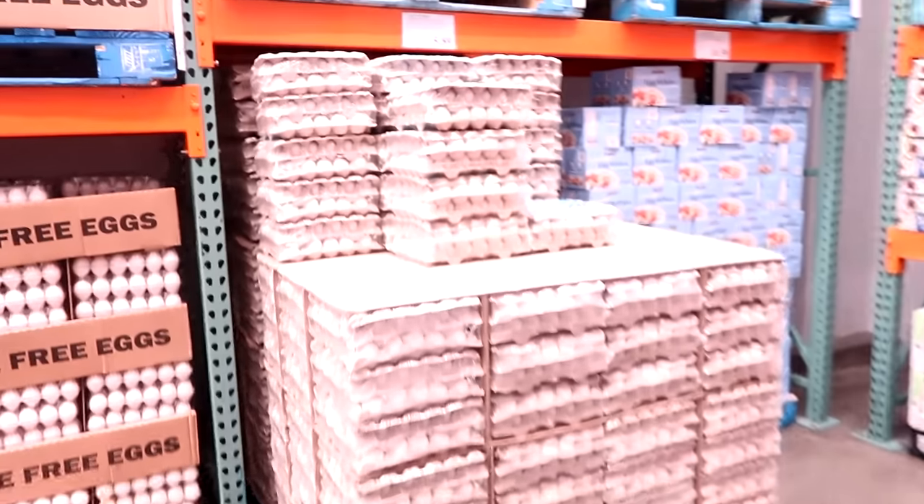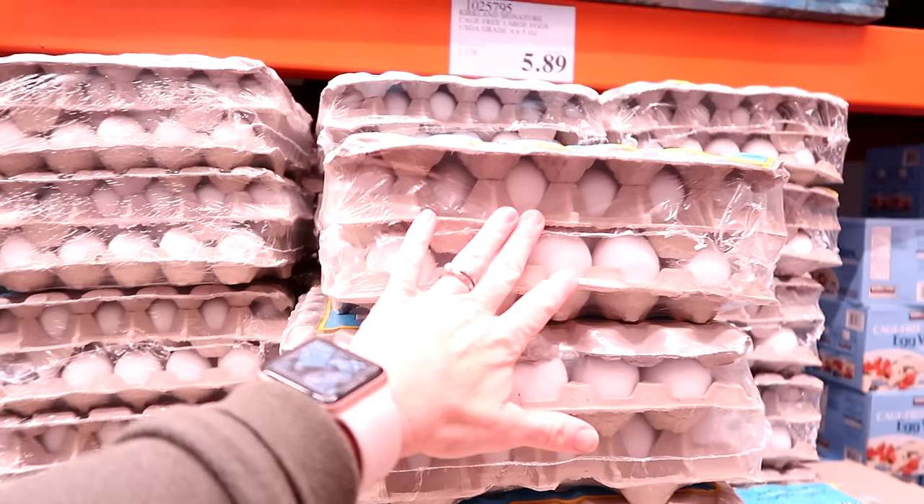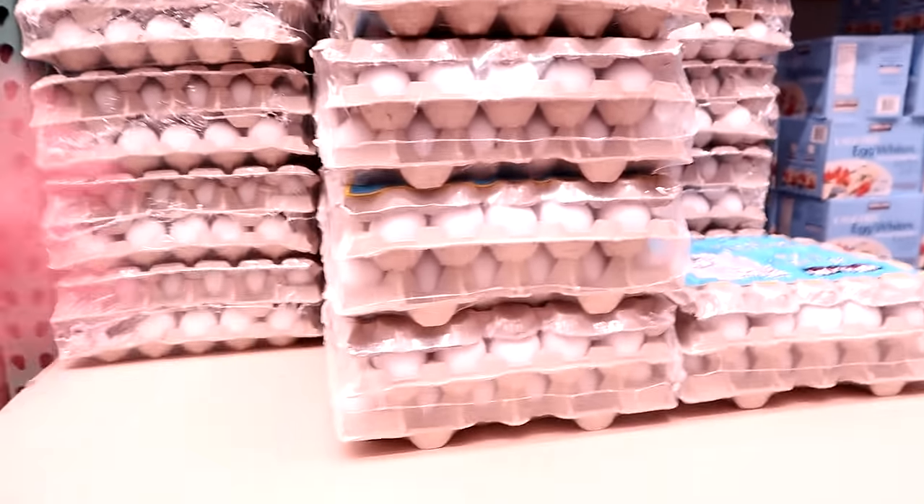Holy cow — these prices on eggs for San Diego are amazing. $5.89 per five dozen — that's $1.17 per dozen. It hasn't been this cheap in forever.